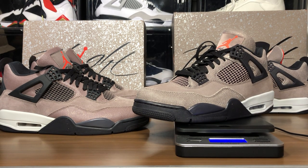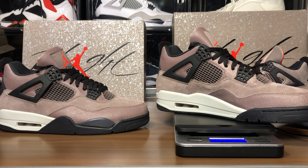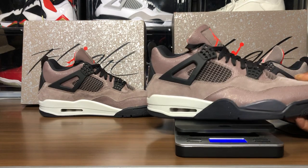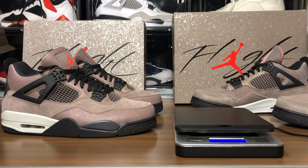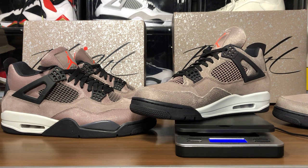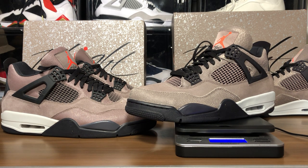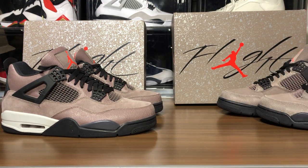One pound 6.2 ounces with the shoe tree for the retail. One pound 6.8 ounces with the shoe tree for the fake. The fakes are always equal in weight — it's the retails that are kind of off most of the time. So the fakes are about 0.6 ounces heavier — no big deal. Close enough.